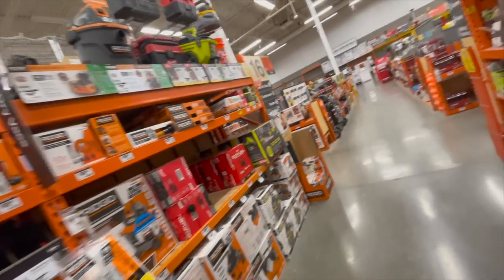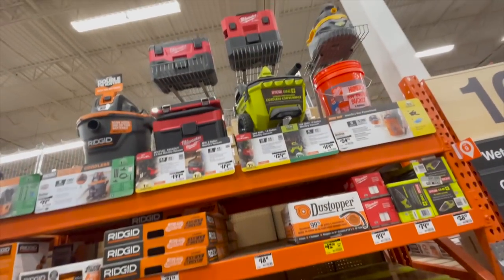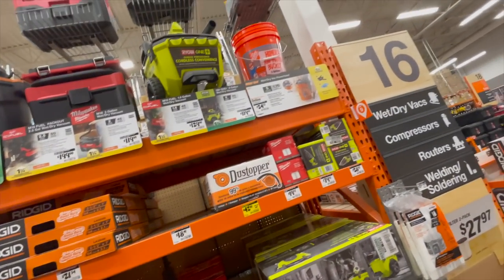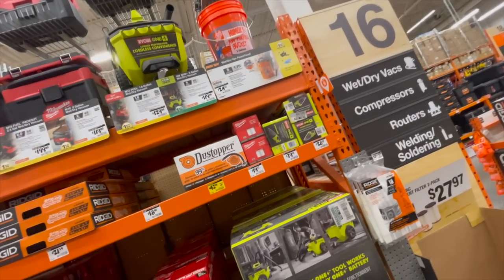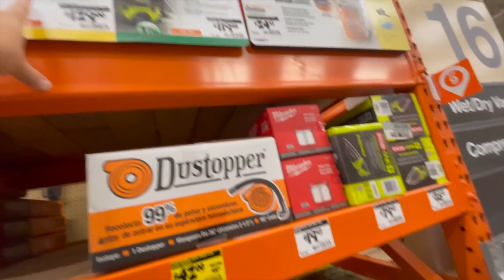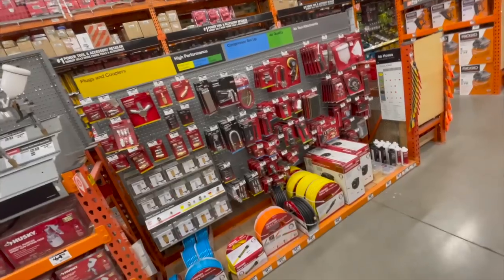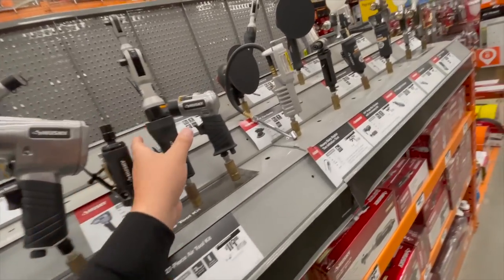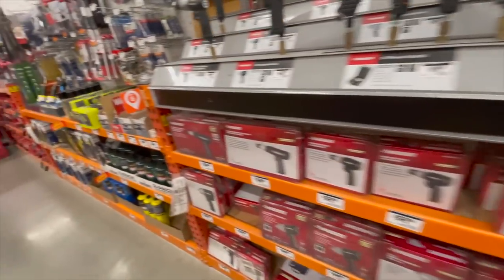Vacuums — nothing special, no yellow tags. Same price: $200 for the Packout, $119 for the Ryobi, $129 for the Fuel. Nothing special for vacuums. Nothing special for compressed air compressor accessories or the Husky line of air tools — no special prices, unfortunately.